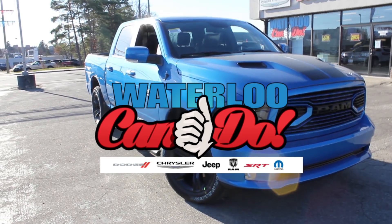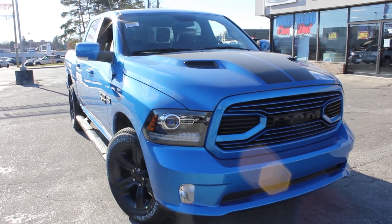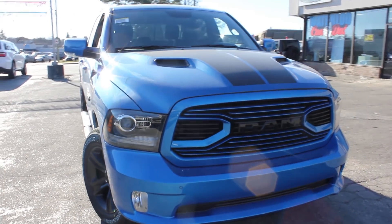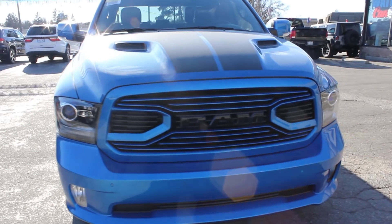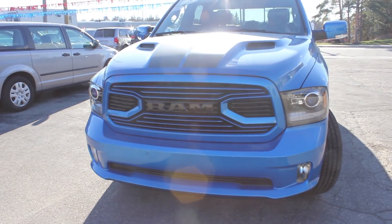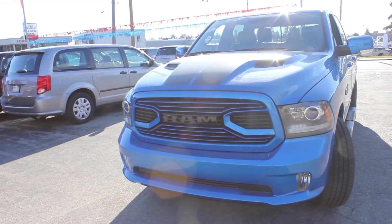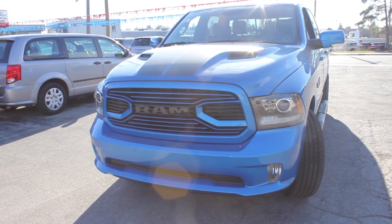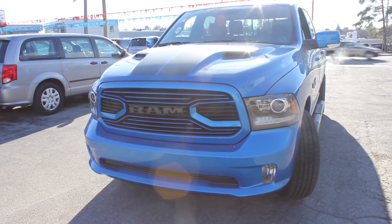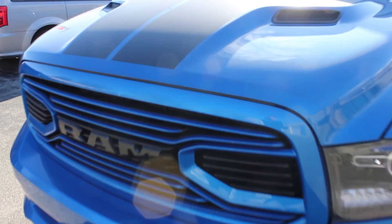Here's the 2018 Ram 1500 in this hydro blue color, the sport model crew cab 4x4. It's got plenty of great options, some of which you can see. The hydro blue sport package includes the Mopar sport performance hood decal — the black that you can see here.